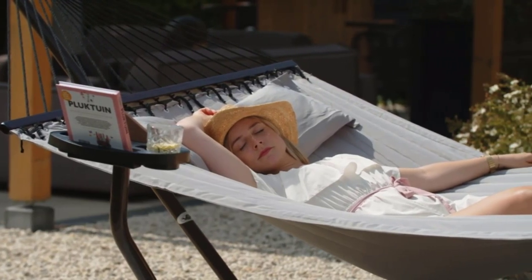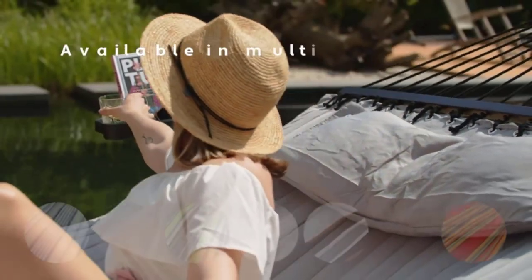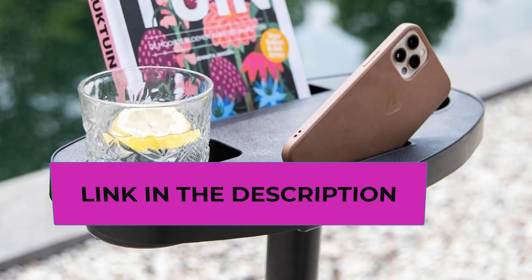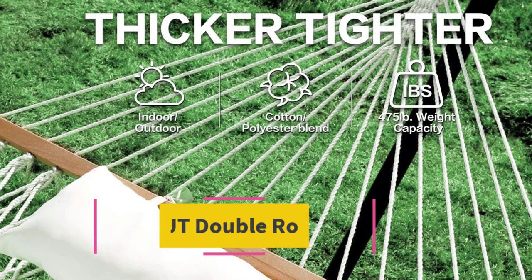This heavy-duty hammock with stand is adventure-ready — completely portable and requires no hardware. Stretch out and take a sip: this freestanding hammock is ready for the summer, and these hammocks with stand include a cup holder to bring an icy cool companion on your way to relaxation.